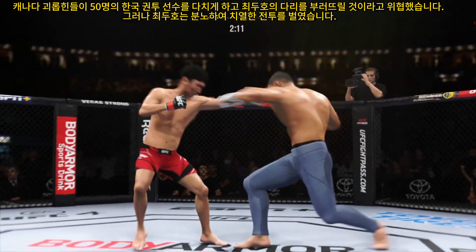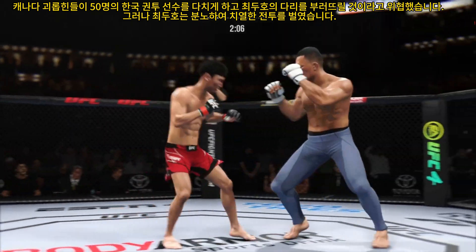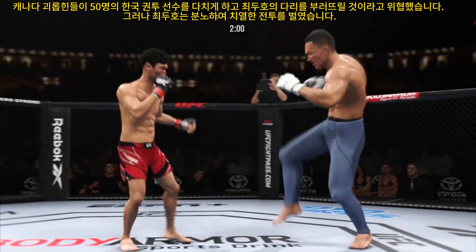Nice head kick lands. He's got it going now — nice connection there. Another punch landing. Both guys really throwing with authority. Nice right hand from him.